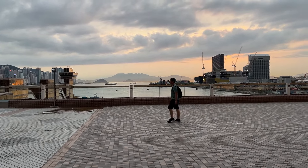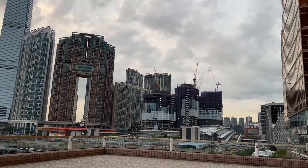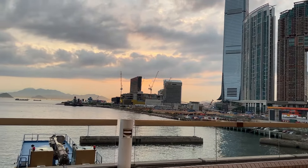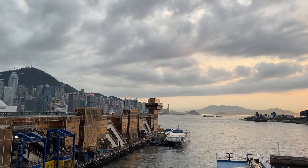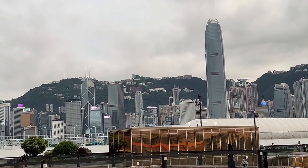Just unbelievable. Look at that building there with the big hole in the middle. New construction all over the place. Big brand new MTR station over there. So that, my friends, is the city of Hong Kong.